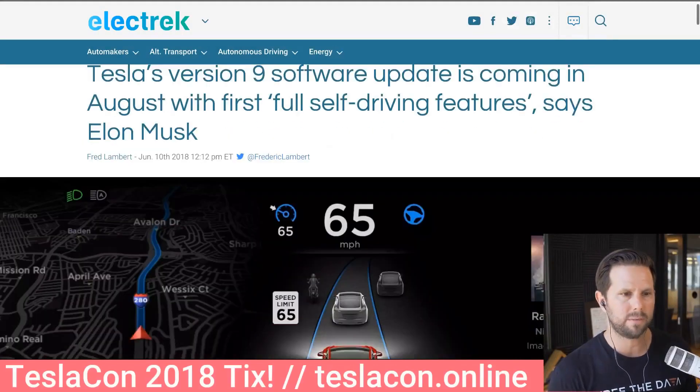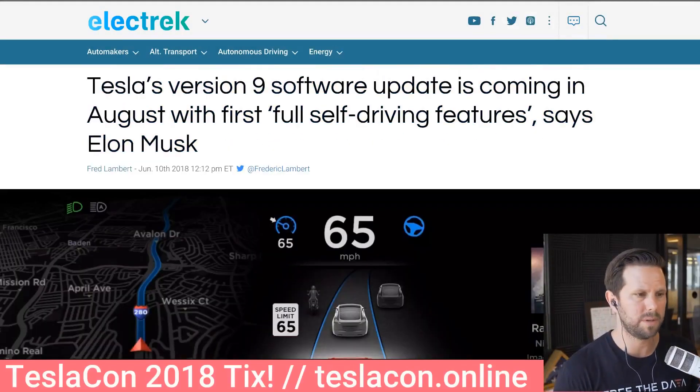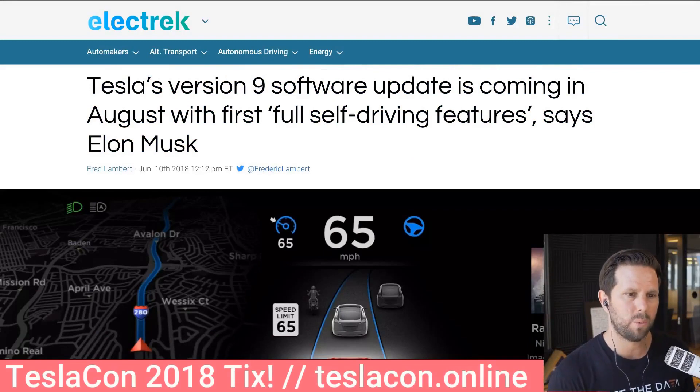The new version nine of Tesla software is coming in August, pretty soon. As Elon stated, it will include the first full self-driving features. If you're unfamiliar, we're currently on version eight — I think it's 8.2, maybe 8.1 — and this is the Model S and X taxonomy. The Model 3 has its own different one, but we all think it's generally the same core technology underlying. With version nine, this will be the biggest upgrade in a couple of years.